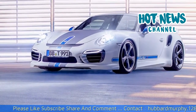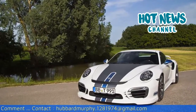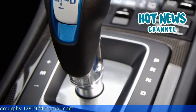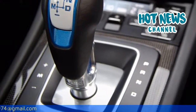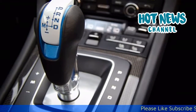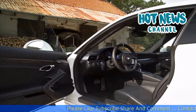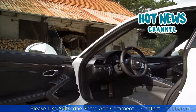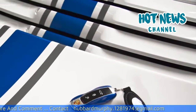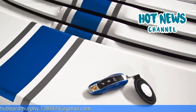On the Autobahn, the TechArt 991 Turbo S feels at home like a fish in water. As soon as the traffic clears and you put your foot down, the car accelerates effortlessly to speeds that you would not be allowed to drive if this wasn't the unlimited German Autobahn. Even well above 200 km/h it keeps pulling hard, even in higher gears. Compared to the standard Turbo S, this is where the extra torque really comes in.